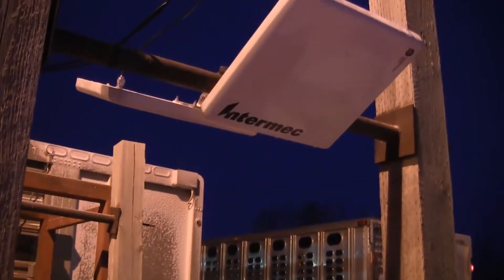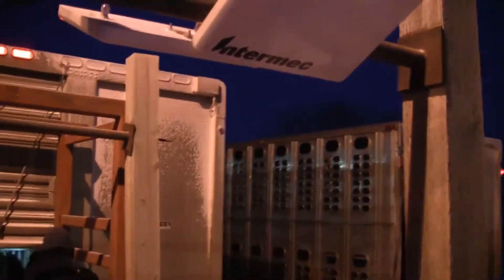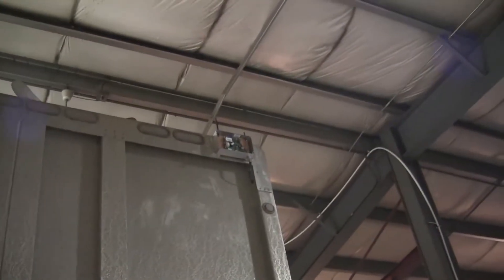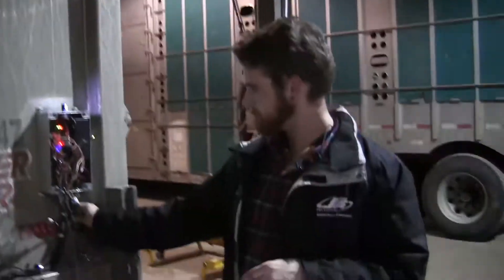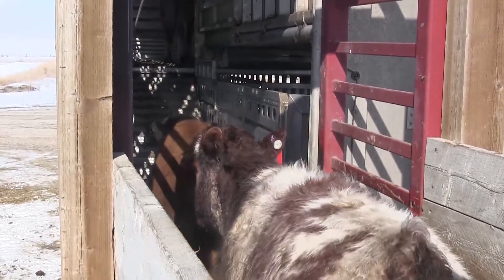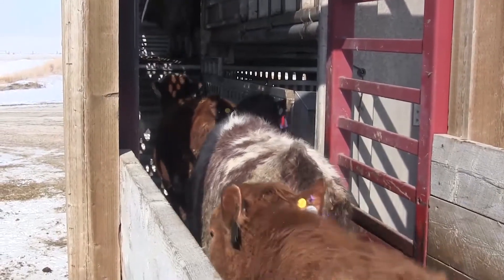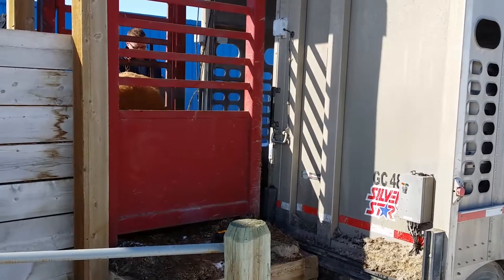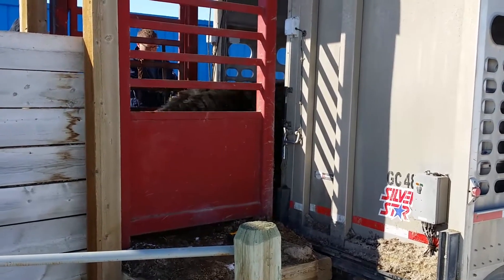The final piece of custom hardware created by the Rad Lab for the project was a reader prototype system that can be installed on the back of an aluminum cattle liner. Two prototypes were created and installed on the liners, which included sensors, solid-state storage, Wi-Fi, and 3G connectivity for remote administration. Cattle load and unload events were attempted to test the viability of this idea, which yielded promising results.